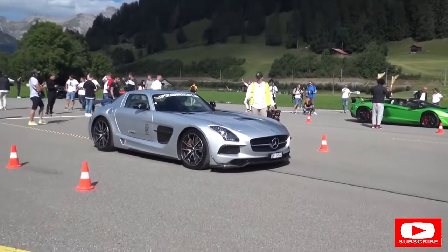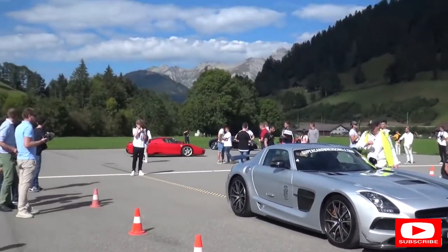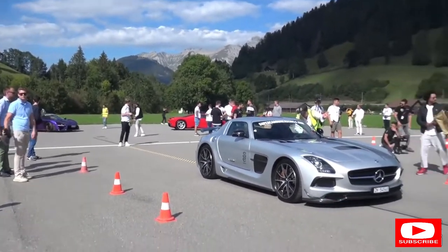Although saying that, the SLS does have the dual-clutch gearbox whereas the SVJ has the automated manual. And then behind, we've got the Enzo and a purple Senna - I mean, it just goes on and on.